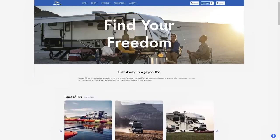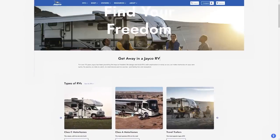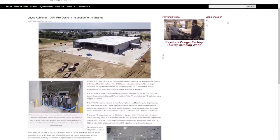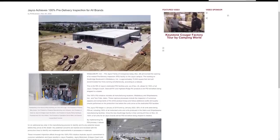Our top story this week comes from Jayco, one of the largest RV manufacturers around, who've opened their newest pre-delivery inspection, or PDI, facility. The 70,000-square-foot building is their fifth PDI building, and it will allow Jayco to inspect 100% of all Jayco products before they leave the manufacturer's plants.